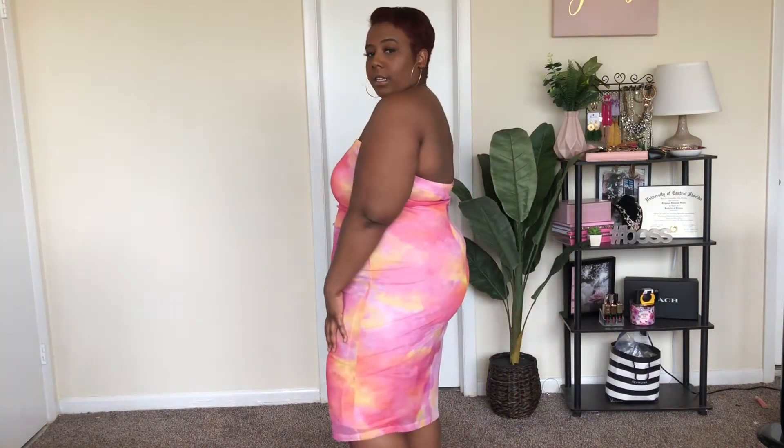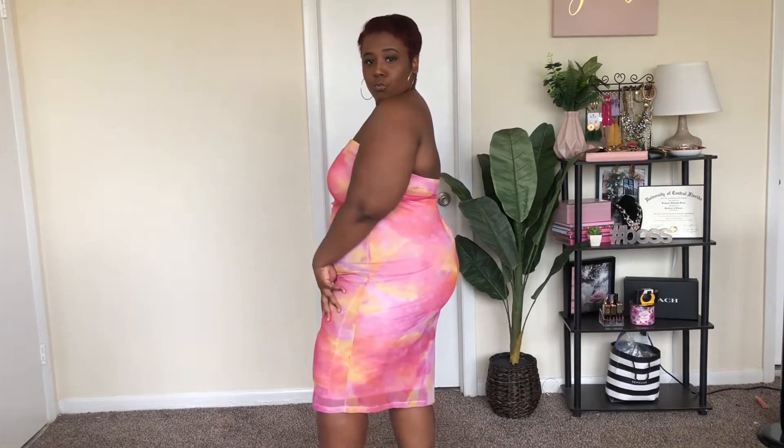This next piece is just this tube dress from Rainbow. When I saw this I literally thought of pink lemonade, because it has the pink and the yellow in it — it is so cute. I love dresses, especially ones you can just throw on. It has a little ruched detail here and I love that look. I got it in a 2X. This is a Rainbow and Forever 21 haul so it'll be one of those two places. Yeah, I love this one.